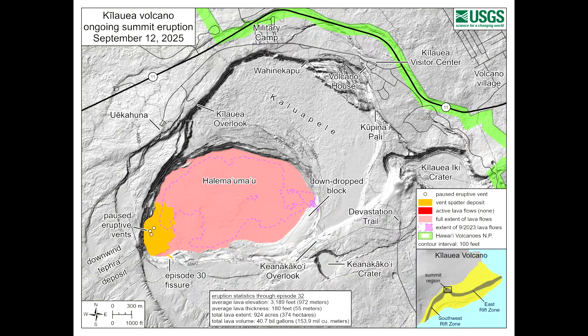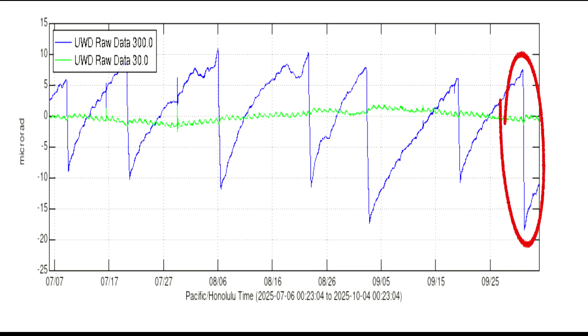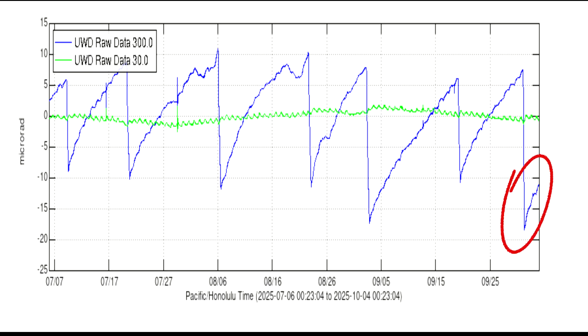The eruption took place in the southwest part of Halema'uma'u Crater with no threat to outside communities. Approximately 26 micro radians of deflation occurred during the eruption, and inflation started immediately after.